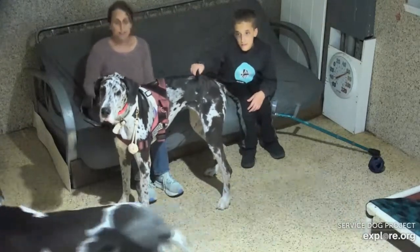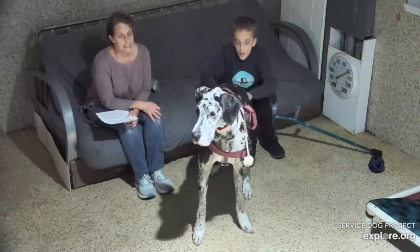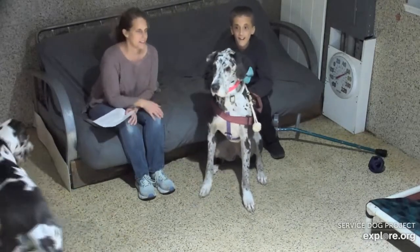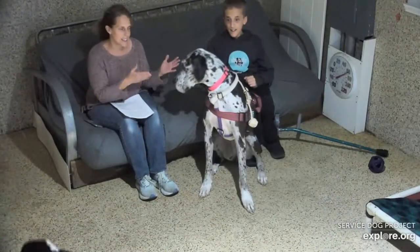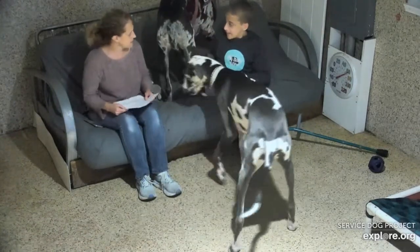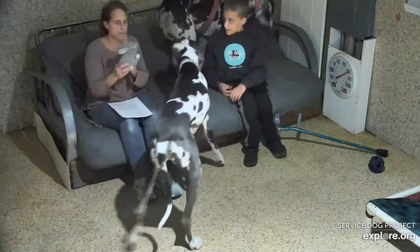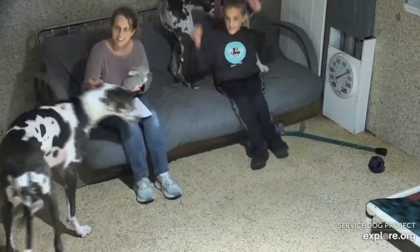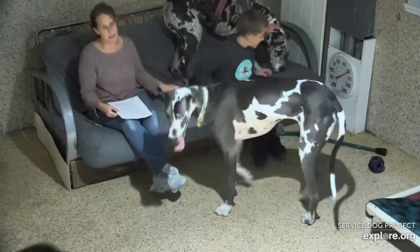We have dog toys all over the house and Bunny claims most of them as her own. Daisy has probably three or four toys that are hers — a giant hedgehog, a big pillow bone, and a few others — but most of the toys are Bunny's, and Daisy's okay with that. I brought one of Bunny's favorites: her baby bunny toy. She also has a carrot.